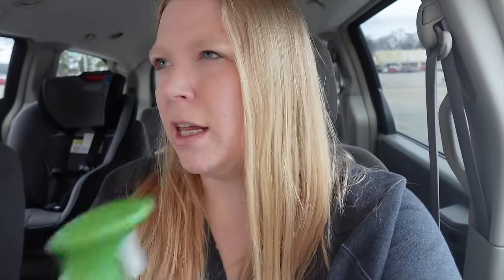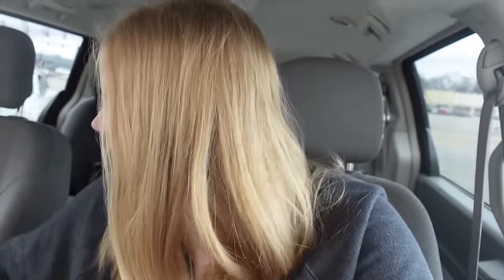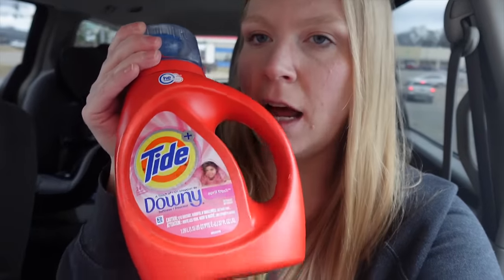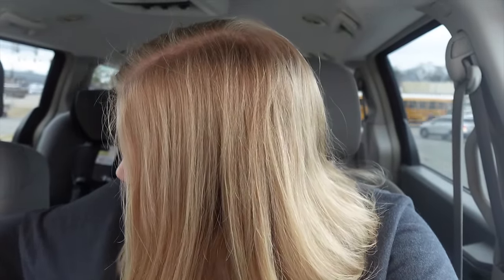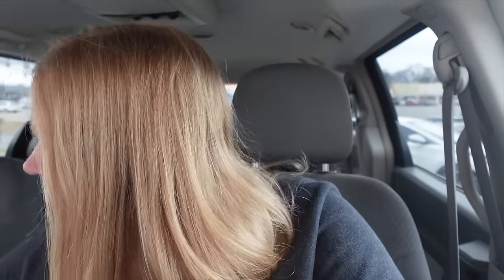There was also a $2 off coupon on this, so I got it for like a dollar — normally I don't buy these but for a dollar something, yes. These were on sale for $5.49 — I love these. I got two. I was trying to reach: if you spend $25 you get an extra $5 in home and food. There was also a $1.50 off coupon. And then I got one of these — they were $5 with a dollar off coupon, so that's pretty good.